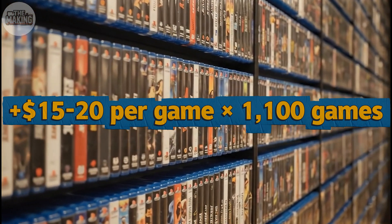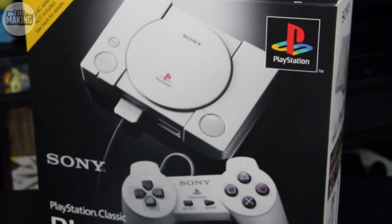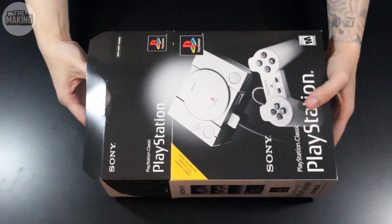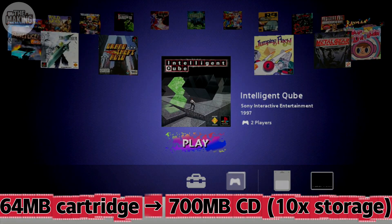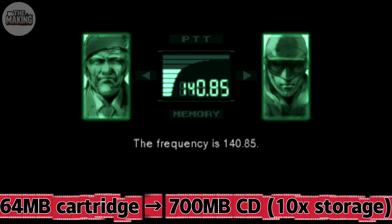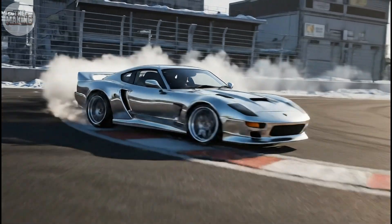The CD gamble paid off beyond predictions. Storage jumped from 64 megabytes on cartridges to 700 megabytes on discs. You could now have full voice acting, orchestral soundtracks, and cinematic cutscenes. Final Fantasy VII came on three discs with 40 hours of gameplay. Metal Gear Solid had Hollywood production. Gran Turismo included hundreds of licensed cars. These games became the defining experiences of a generation.